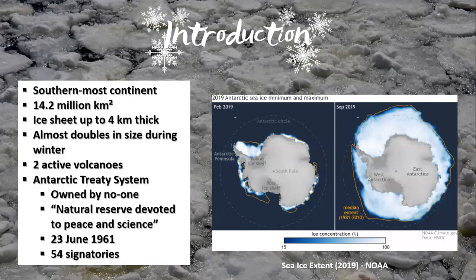Nobody owns Antarctica. It is governed as a natural reserve devoted to peace and science, as guided by the Antarctic Treaty System, an international governance framework for the Antarctic and Southern Ocean. The agreement regulates international relations for the continent. Signed by the original 12 countries on the 1st of December 1959, it came into force on the 23rd of June 1961. It now has 54 signatories and works to protect the fragile Antarctic ecosystem.